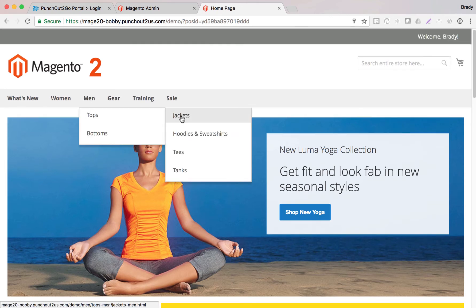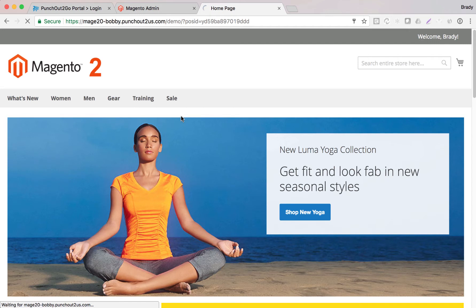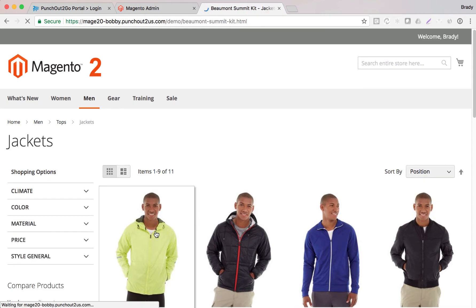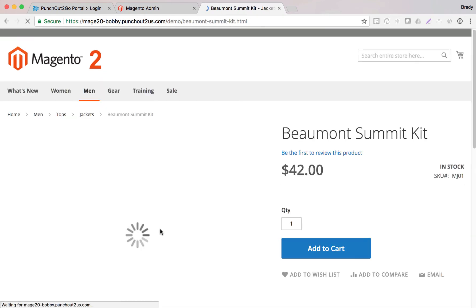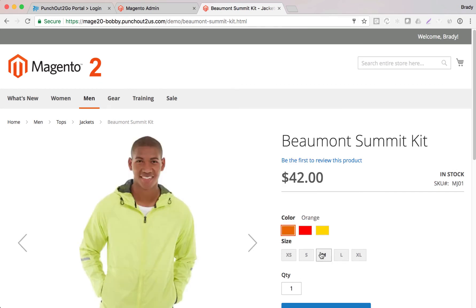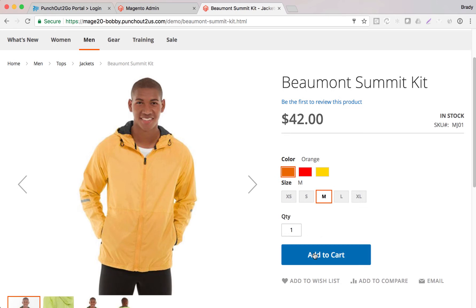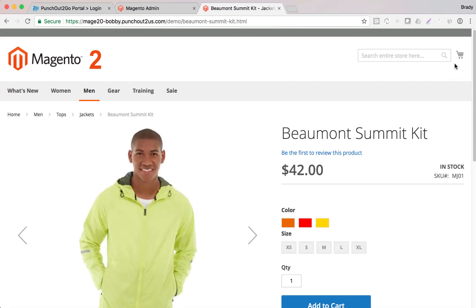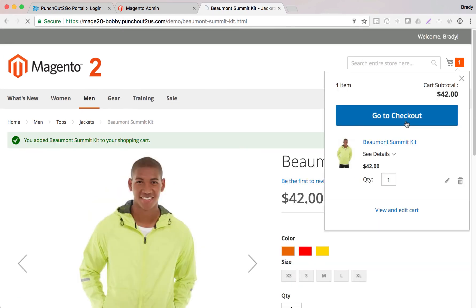We'll go in and get a new jacket here. You'll notice up in the top right it says 'Welcome Brady,' confirming we are authenticated. We'll build our product and add the items to our cart, then go to checkout.